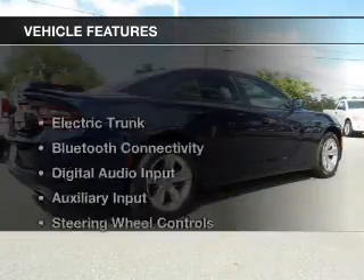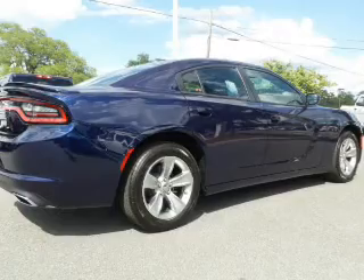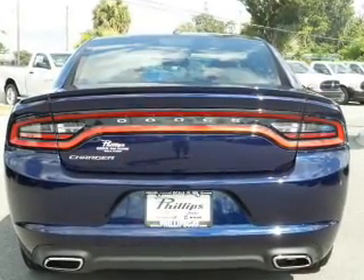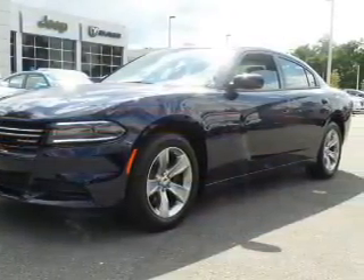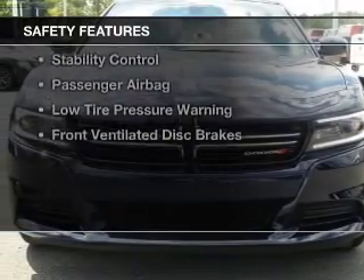The features include electric trunk, Bluetooth connectivity, digital audio input and auxiliary input, steering wheel controls, aluminum rims, dual temperature controls, a tilt and telescopic steering wheel, power seats, and cruise control.